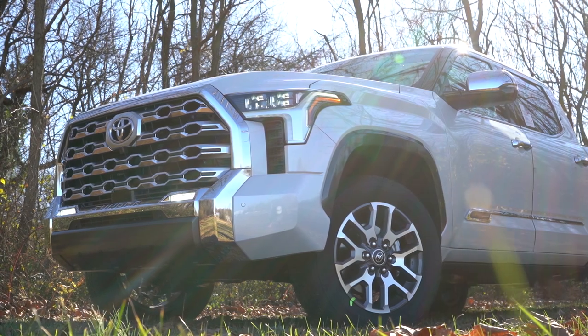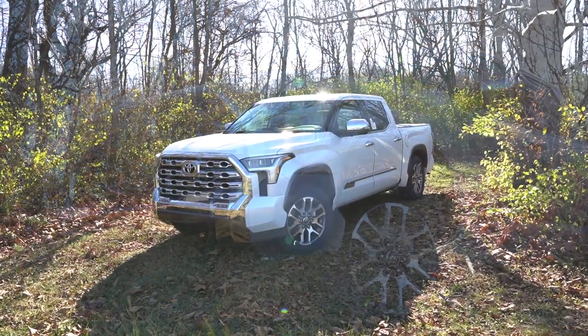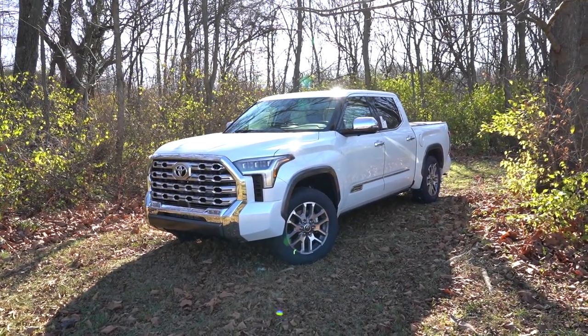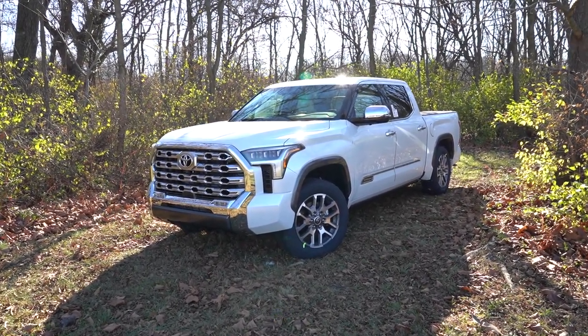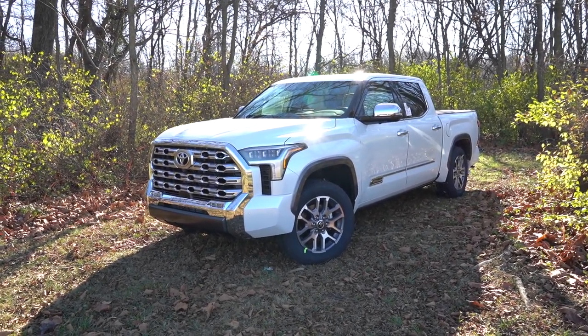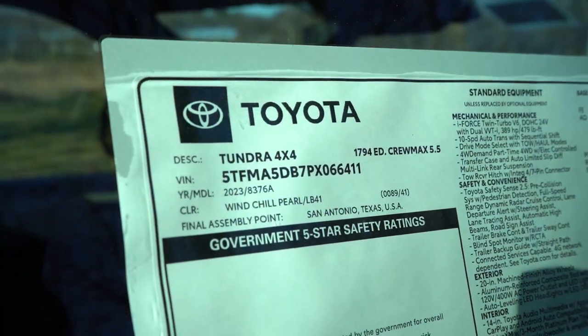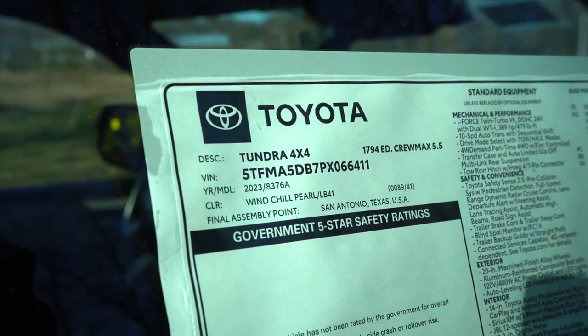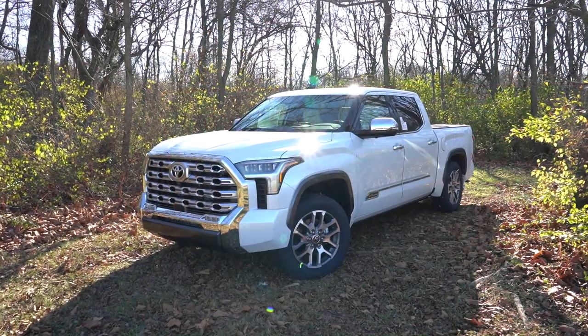Here she is — the new 2023 Toyota Tundra 1794 Edition, finished in Wind Chill Pearl. Let's start with where this thing is made: the VIN number starts with a five, meaning this is actually made in the U.S. Let's start up front on the Tundra.